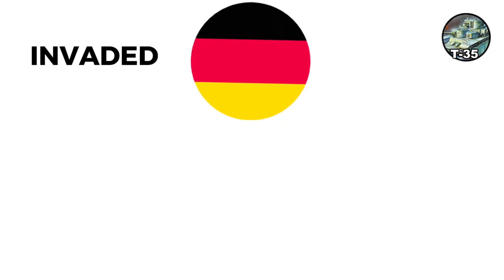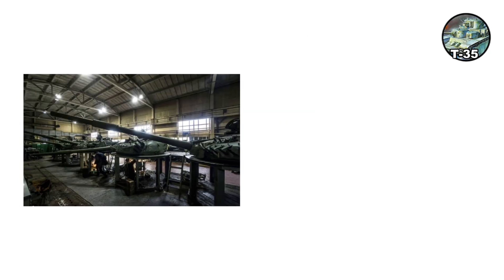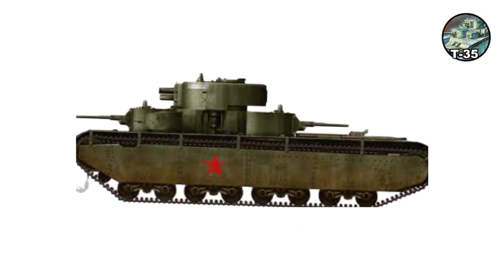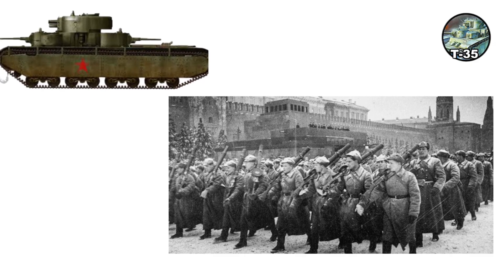When Germany invaded, almost no T-35s made it into actual combat, as most broke down from transmission and engine failures. Only a single action near Brody is recorded. The T-35 was essentially a propaganda vehicle, featuring prominently in Red Square parades but tactically useless in World War II.